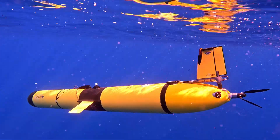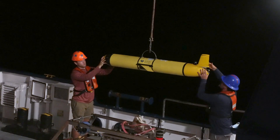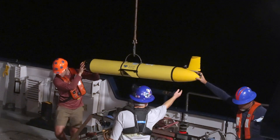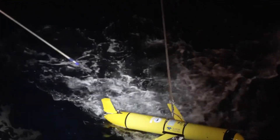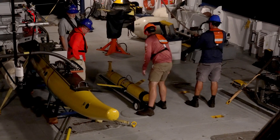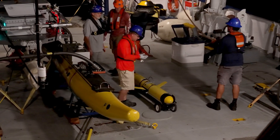Working alongside the wave gliders are the Teledyne Slocum buoyancy gliders. These autonomous underwater vehicles are capable of long-duration, high-resolution water column characterization at depths of up to a thousand meters, and can surface to transmit real-time data to ship or shore at regular intervals. What makes these so useful is their ability to gather data from optical sensors measuring dissolved organic material, chlorophyll, and optical backscatter to characterize the mid-water ocean environment.